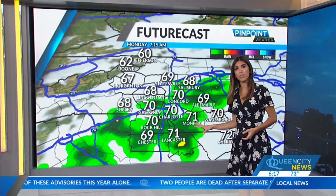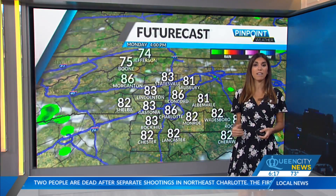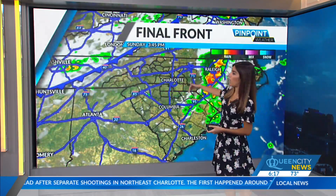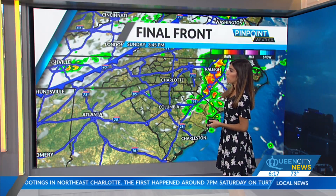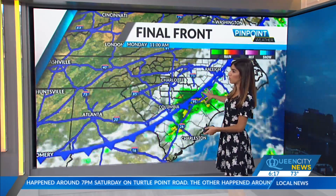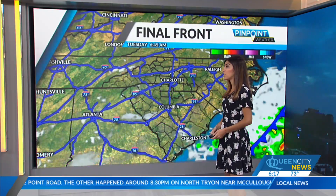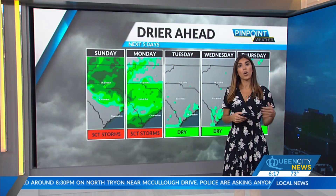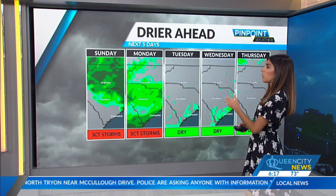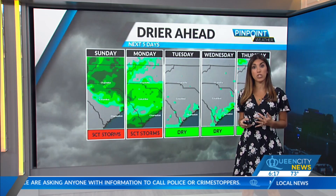We'll keep things mostly dry this evening, and then another batch of showers and storms could arrive going into tomorrow morning as that front finally passes. What will happen is we'll have this front come through with a batch of storms today — it lingers to the west, we'll have some of these storms roll through going into tomorrow, and then it finally clears the area giving way to some drier conditions going into the work week.